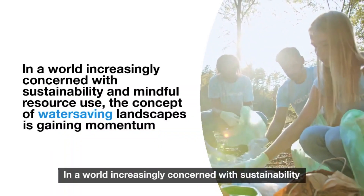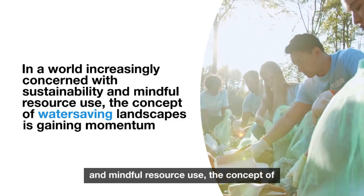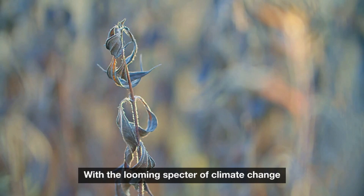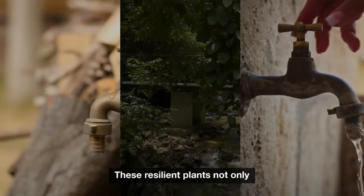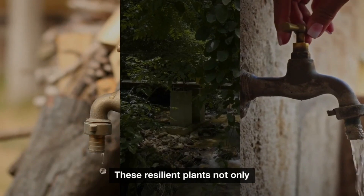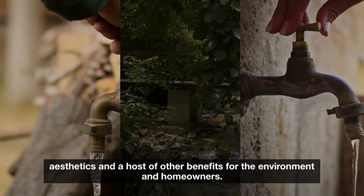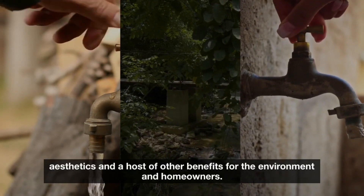In a world increasingly concerned with sustainability and mindful resource use, the concept of water-saving landscapes is gaining momentum. With the looming specter of climate change and water scarcity in many regions, the importance of embracing drought-tolerant plants cannot be overstated. These resilient plants not only reduce water consumption but also offer stunning aesthetics and a host of other benefits for the environment and homeowners.